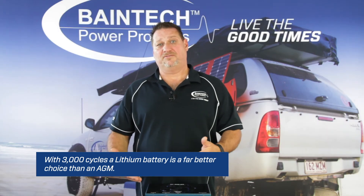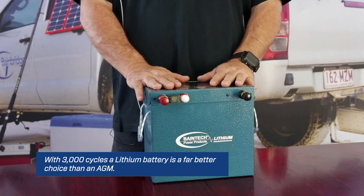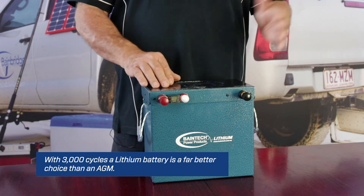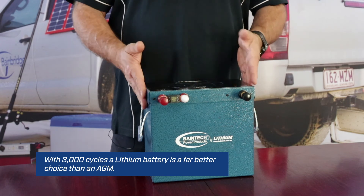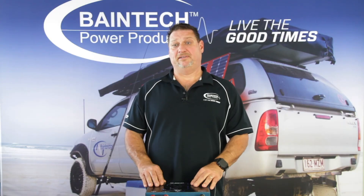Having a higher rate of cycling at that depth of discharge means these batteries are going to last a lot longer. With a five-year warranty, by the time you've had to replace your AGM batteries two or three times, the lithium battery will actually work out cheaper in the long run. For any more information, please click on the link.